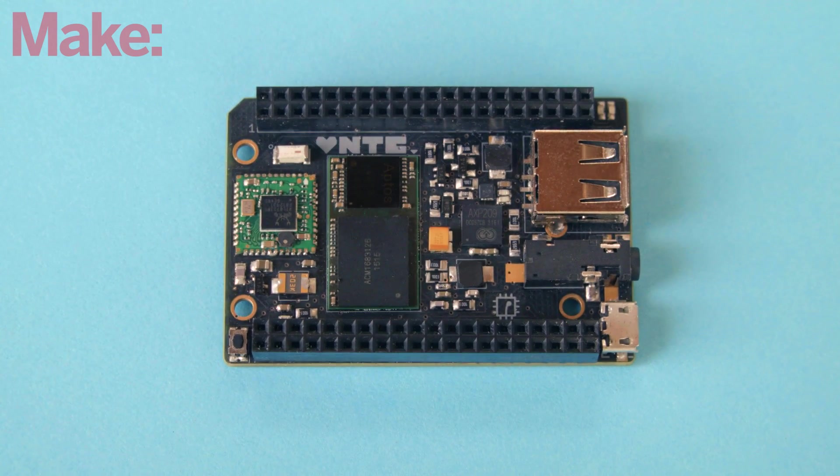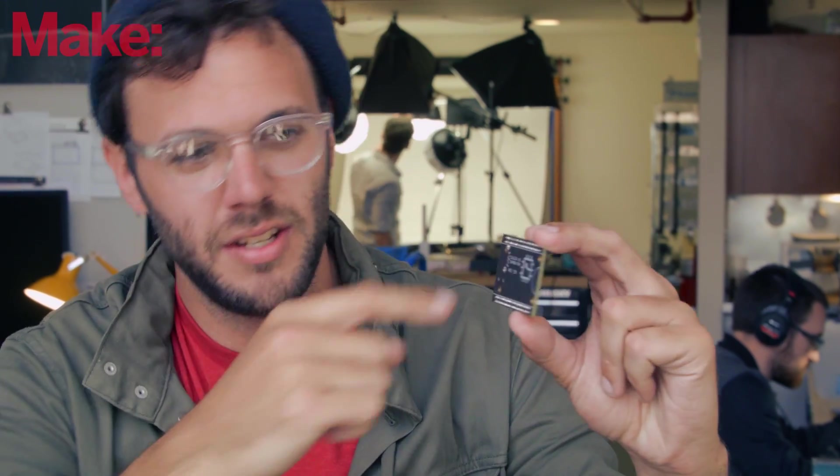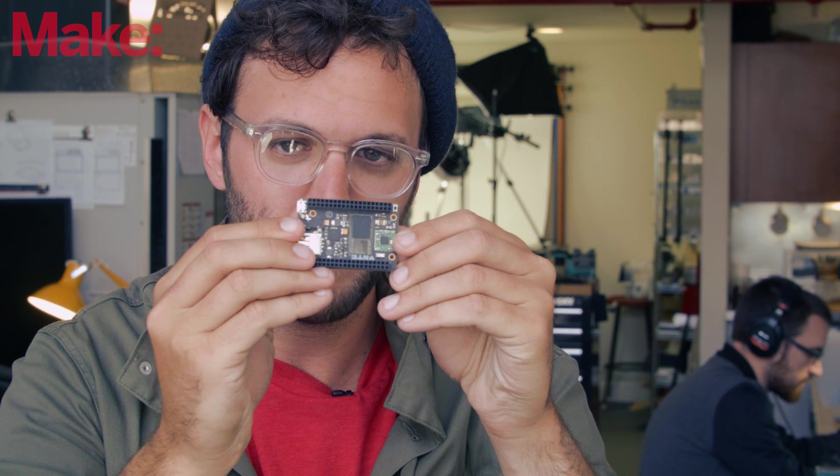I'm Dave, this is Next Thing Company, and we are announcing the world's first nine dollar computer, CHIP. So this is CHIP on the front side. You see the CHIP logo on the back side. You'll see all the components that make it possible.